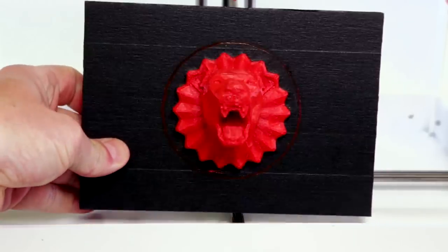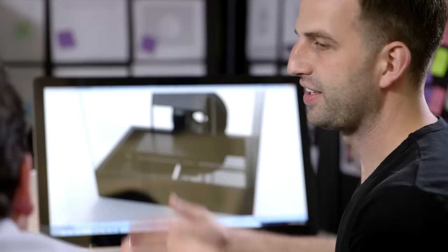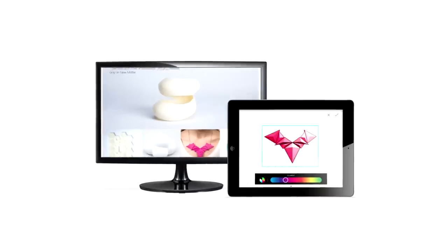We developed this great low-cost printer, but what still doesn't exist in the marketplace is a fantastic end-to-end user experience. Recognizing this is why we partnered with Frog, one of the world's leading design firms, to help us create a suite of tools to make the whole process simple.